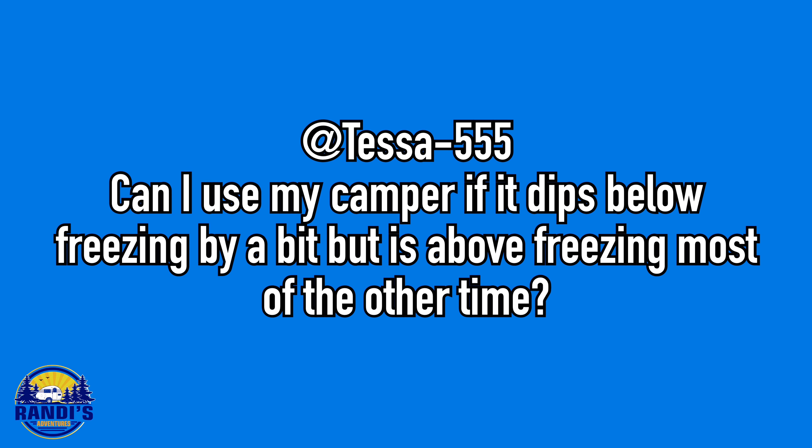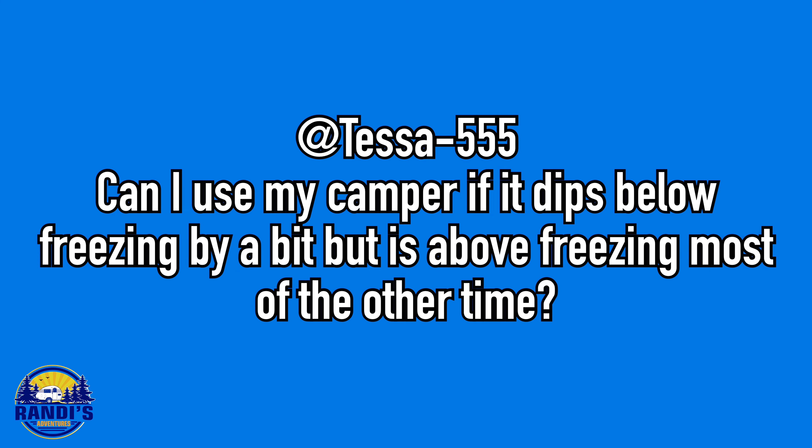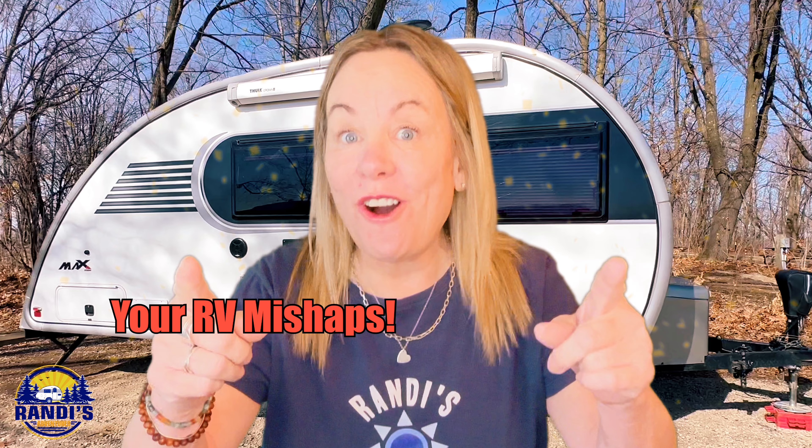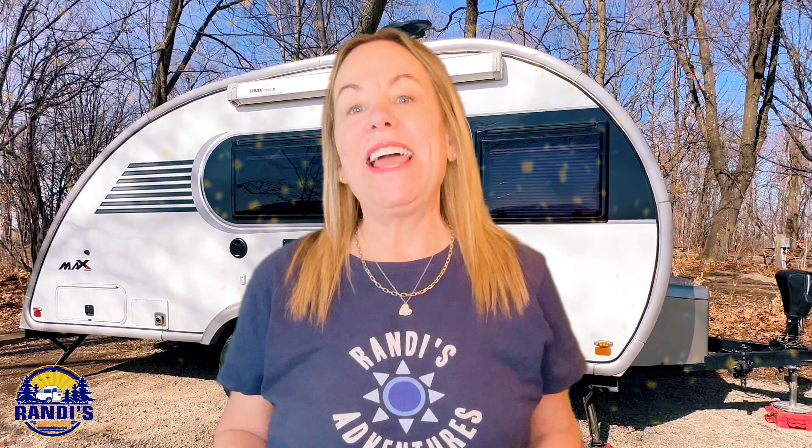Tessa555 asked: can I use my camper if it dips below freezing by a bit but is above freezing most of the other time? I want to do another community video but with a twist — I want to hear about your RV mishaps so that I can include them in an upcoming video. I'm talking about everything from your silly and goofy RV mishaps to your more serious RV mistakes. This video is going to be both entertaining and educational, and I'm going to tell you how to share your RV mishap with me at the end of this video, so keep on watching.